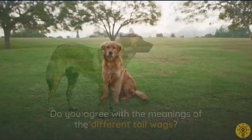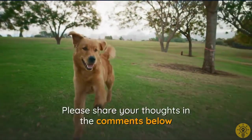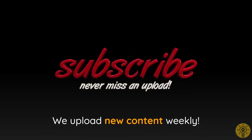Do you agree with the meanings of the different tail wags? Please share your thoughts in the comments below. If you found this video useful, hit the like button and subscribe — we upload new content weekly.